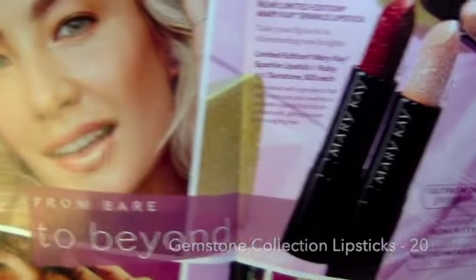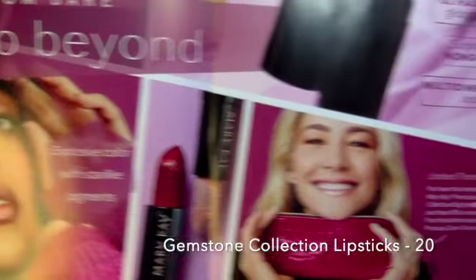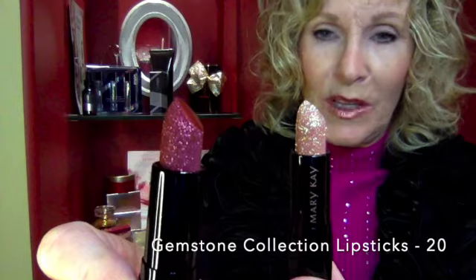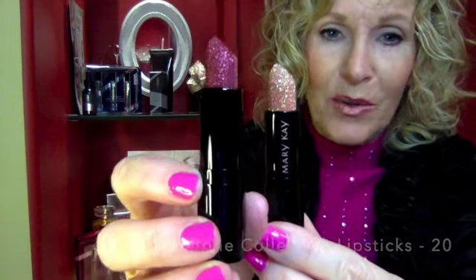Sunstone and Ruby — limited edition, completely sold out lipsticks. But not with me, because I pre-ordered them for my customers, so you'll be able to try them. So many people — this one sold out really quickly. The Ruby is super sparkly, wonderful lipstick, perfect for the holidays.